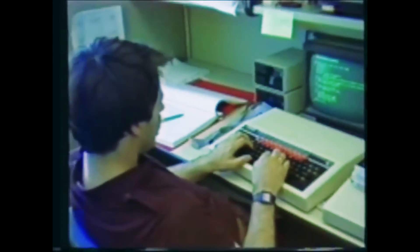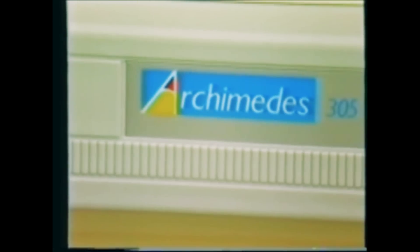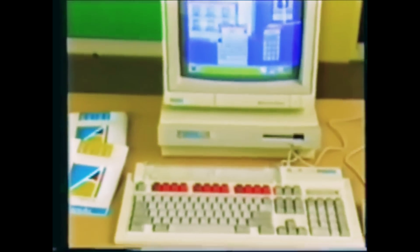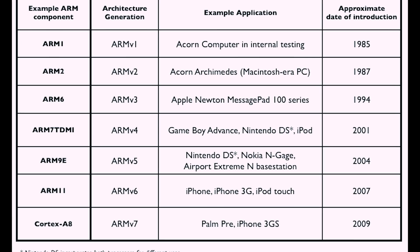In the late 80s, riding high on the success of the BBC Micro, Acorn Computers Limited in England released the first general-purpose computer based on its architecture that they dubbed Acorn Risk Machine, or ARM. This computer was called the Acorn Archimedes, and this architecture is widely used in just about every single embedded and mobile device today.